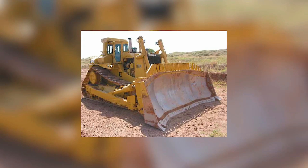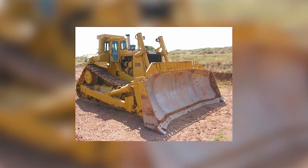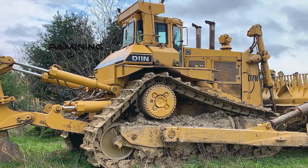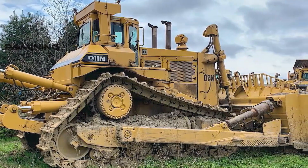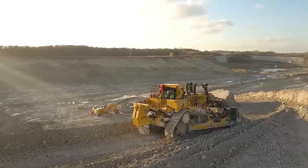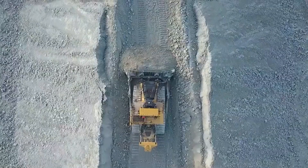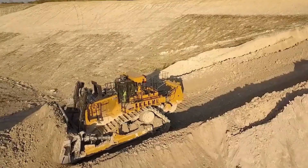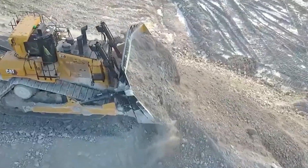The Caterpillar D11 bulldozer comes with a remarkable feature: a 29.3-degree interior angle between the back bottom of the blade and the ground. This specific angle is designed to enhance the machine's performance — it allows the blade to penetrate the ground more effectively and efficiently load materials.